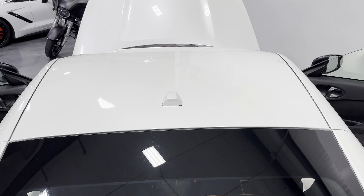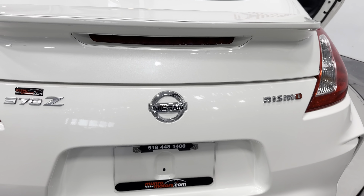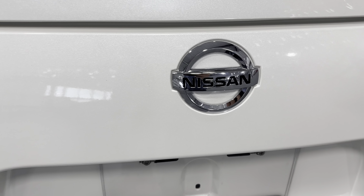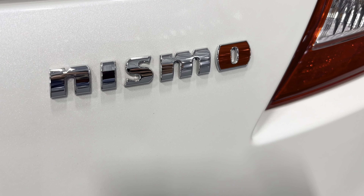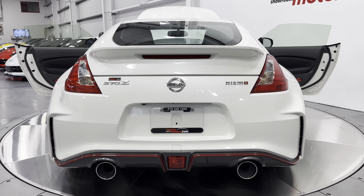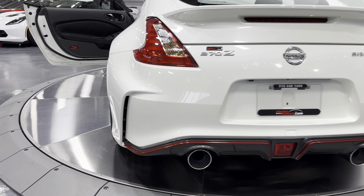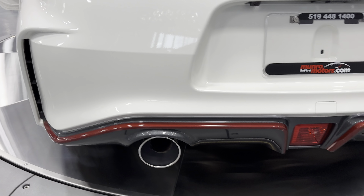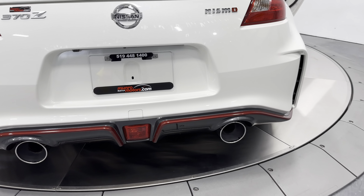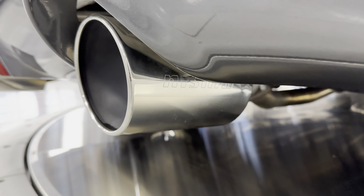We'll zoom out so you can see the roof, antenna, and rear window. You can see the Recaro seats through the glass — those come with the Nismo model and look great. We have the rear deck lid spoiler, and coming around you can see the badging: 370Z, Nissan in the center, and Nismo — with the O in red. Red is kind of the theme with this car. The rear bumper has a body kit that comes with the Nismo model, giving it a wider body look, with vents and a rear diffuser. It has large dual exhaust tips that say Nismo on them on both sides, with a nice red accent.